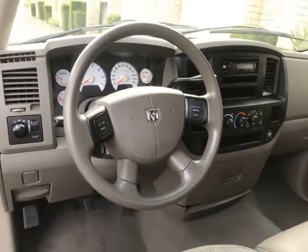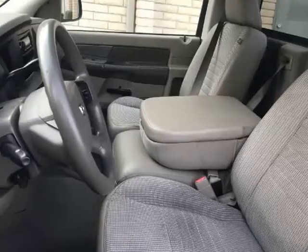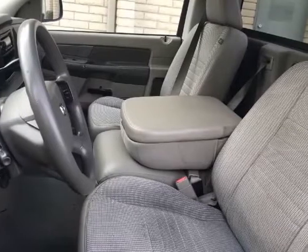Very strong V8 engine and automatic transmission. 2-year emissions, clean title. Visit us at aloadofusedcars.com.